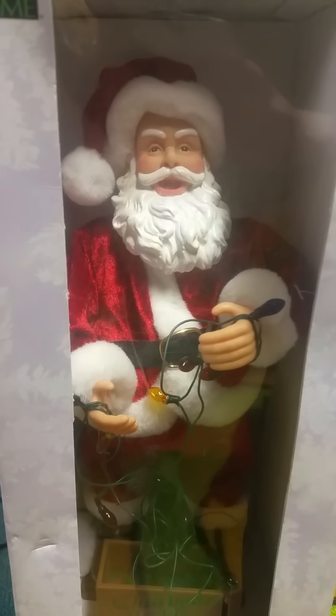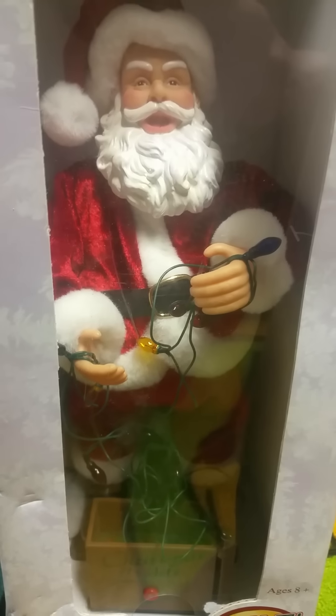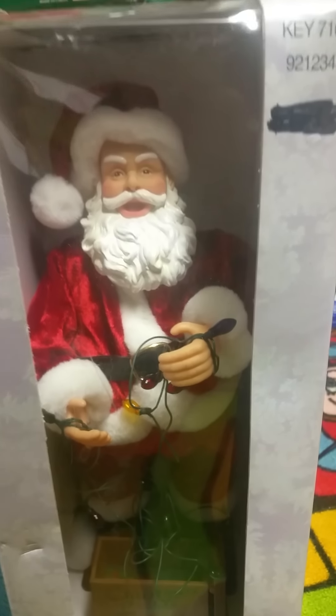It moves its arms, and half of his lights actually don't light up. Well, they're supposed to, but apparently these are kind of faulty with the lights — it's kind of a common issue.